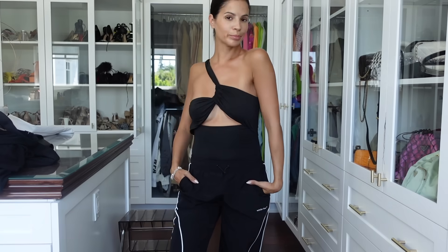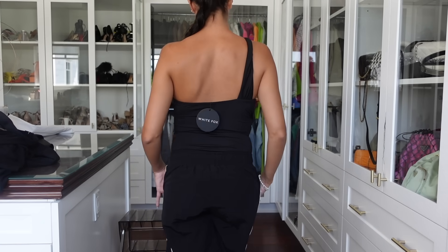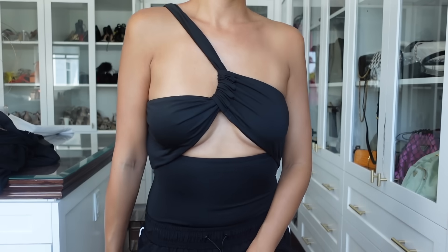I loved the way this next one looked online so it sold me. It's a little bodysuit with a cutout bandage-like crossover design — it has a lot going on but I think it's going to be really hot and cute to wear out. It's called the Wish It Was You Bodysuit in size small. I'm going to try it on and we'll judge it together — I think it could be cute for a night out in LA.